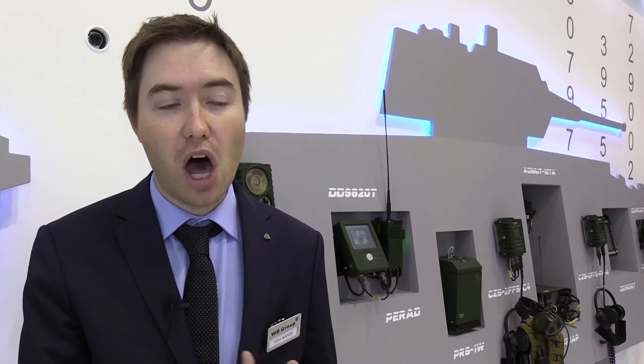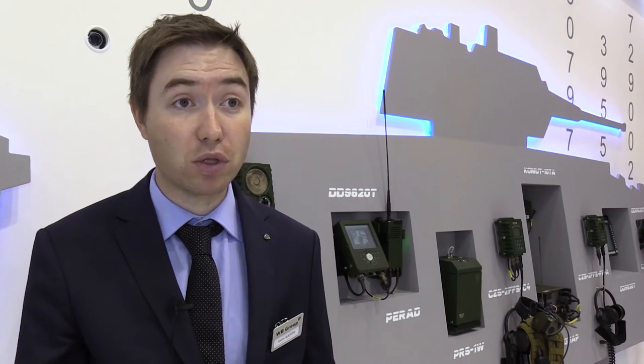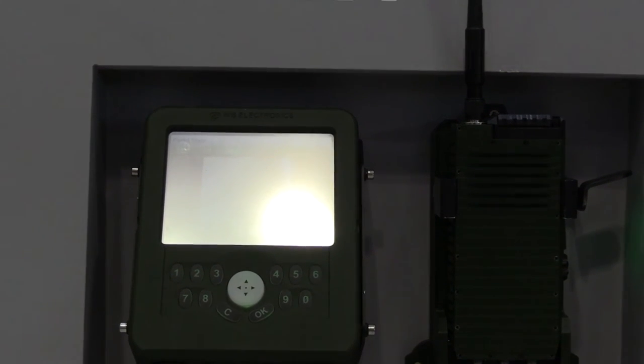The PERAD is a handheld radio used by soldiers in the field. Its particular advantage is that it can relay large amounts of data — so for example, if soldiers wanted to relay real-time video or map data, they'd be able to do that with this.